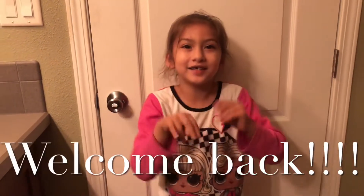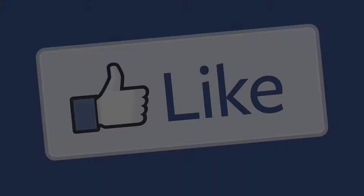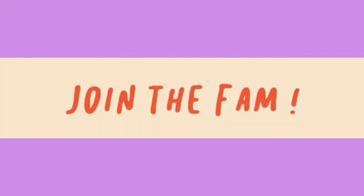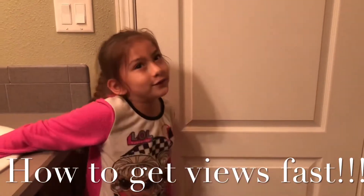Hi guys, welcome back to Makeup 609. Today we're gonna be teaching you guys how to get views, so let's get into this video.